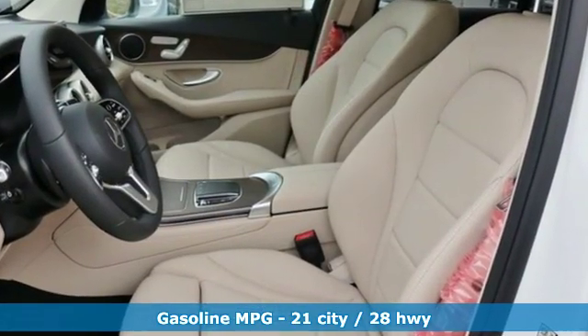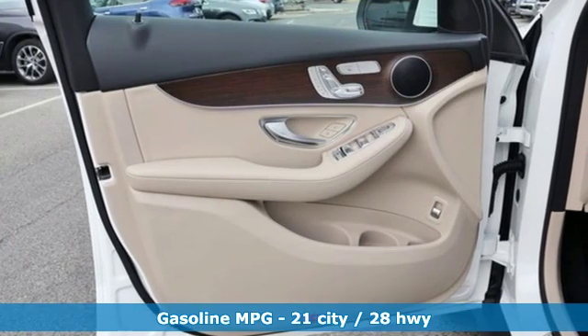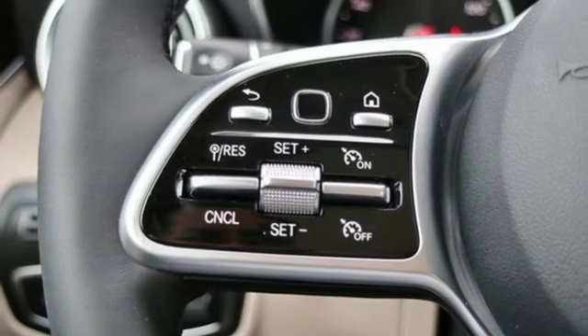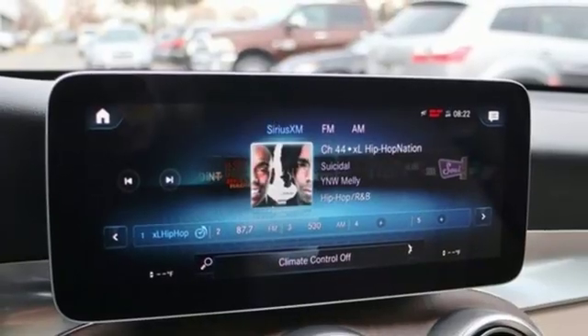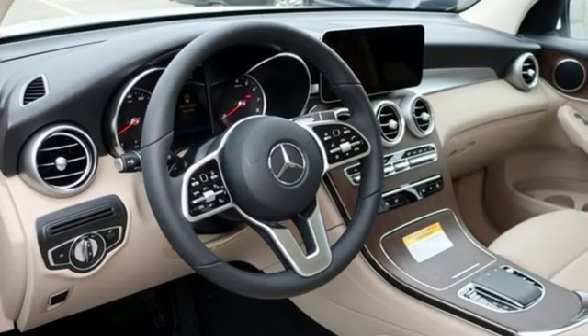Intercooled Turbo Inline 4-cylinder Engine, Adaptive Suspension, Streaming Audio, Auto Dimming Mirrors, Dual Zone Climate Control, Auto Dimming Rear View Mirror, External Memory Control, Remote Engine Start, Front Heated Bucket Seats, Auto Tilt Away Steering Column, and Power Heated Mirrors.